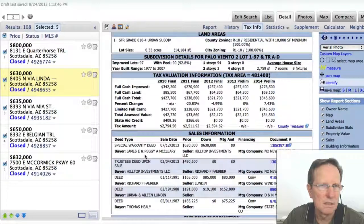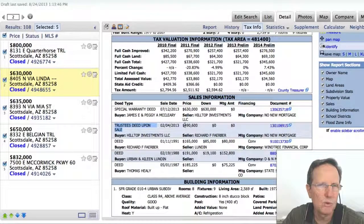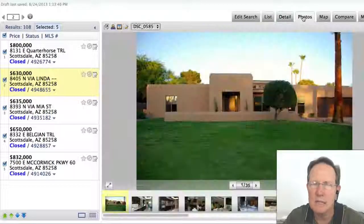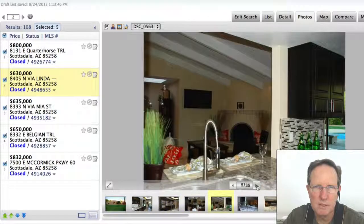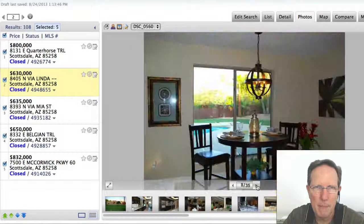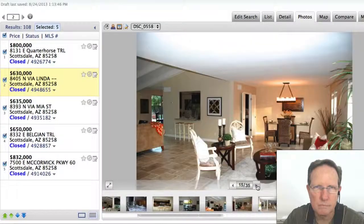In this house you can see — Hilltop Investments. This means it was a trustee deed that was foreclosed on. These guys, Hilltop Investments, bought it for $490,000, then put some money into it and sold it for $630,000. You can tell the interior is — that looks very nice, but to me that looks kind of like a flip interior. Very nice. New flooring.